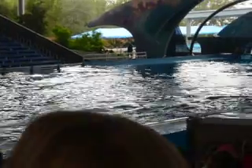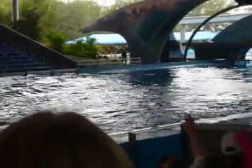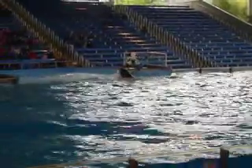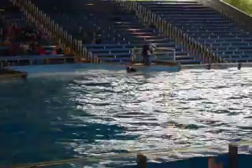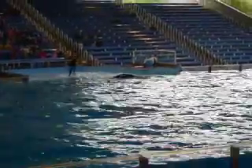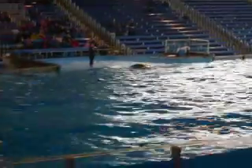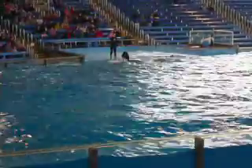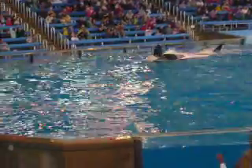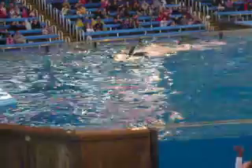Everyone, raise one hand — there you go, give me a big wave. As Shamu swims by, he's going to be waving something as well. These are the killer whale's pectoral flippers, used for steering and stopping as it goes through the water. An x-ray shows the killer whale's pectoral flippers have a bone structure very similar to our own human hand.